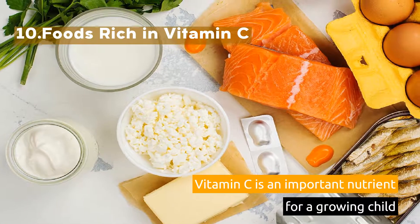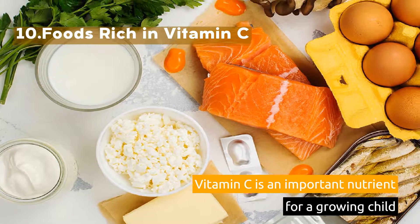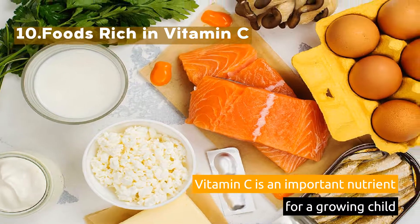10. Foods Rich in Vitamin C. Vitamin C is an important nutrient for a growing child. Thank you.